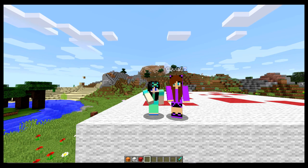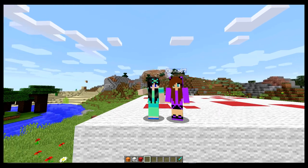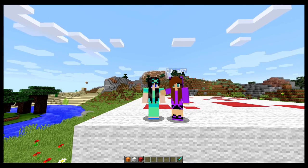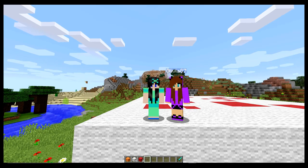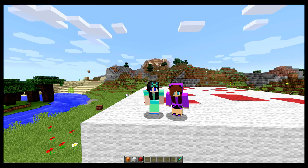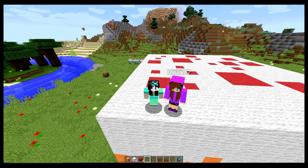Hello! This is Meloetta89, yay! This is Olivia87. Yay! Thanks for watching our video today. Please like, subscribe, and comment as well. It really means a lot to us when you subscribe.